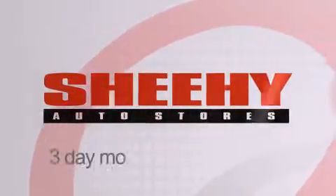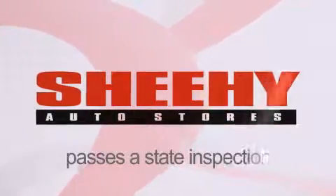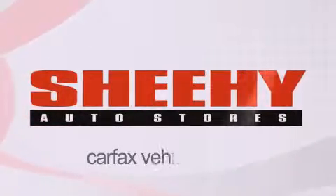Every Sheehy Select used vehicle comes with a three-day money-back guarantee, 60-day, 2,000-mile warranty, passes a state inspection, and our 175-point inspection system and comes with our Carfax vehicle report.